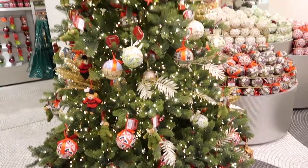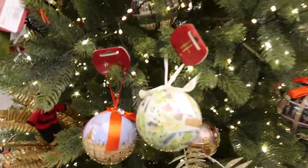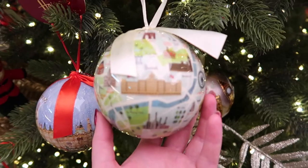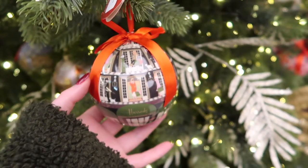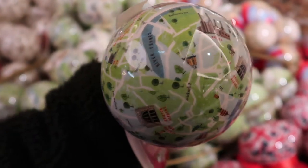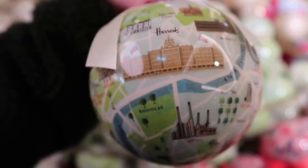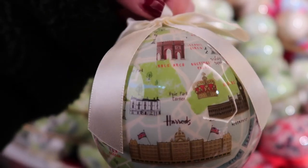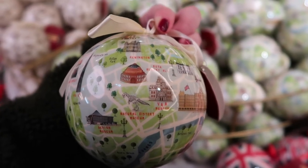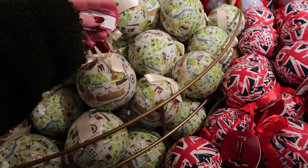So we're out of Christmas World now and just into the standard Harrods gift shop - kind of hard to tell where one ends and the other starts at this time of year. This is a Harrods-themed tree, more like your tourist baubles. I quite like this one that's like a map - illustrations of different areas. You've got Harrods at the top, the Marble Arch, Borough Market, the London Eye, the V&A, and the Natural History Museum. That one's only £9 so these aren't too bad if you're looking for a souvenir of your trip.